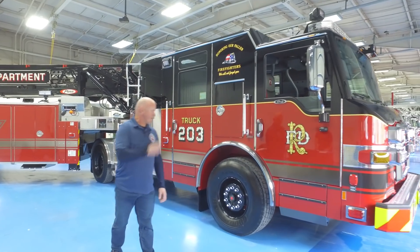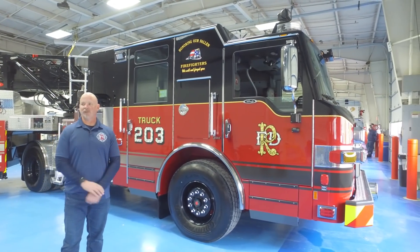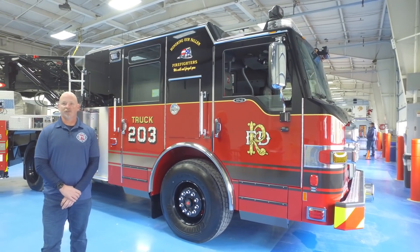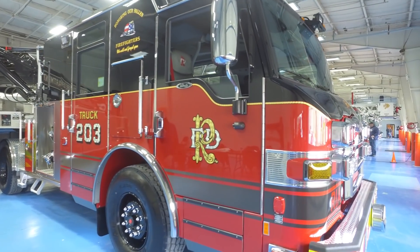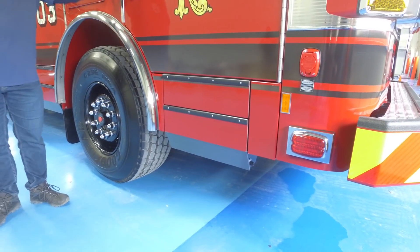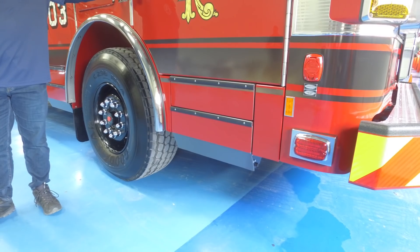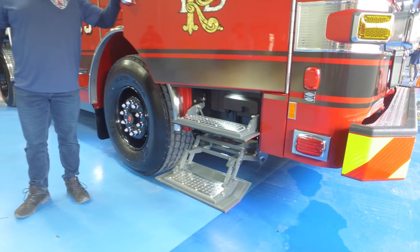We went ahead with the black over red paint scheme. It's something we changed back in 2016 with the City of Rialto when we ordered our two Velocity Puck pumpers and we changed our graphics. We went ahead with the electric steps on the cab of the tractor to save on back, knee, leg, and ankle injuries.